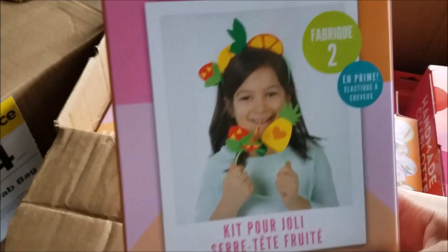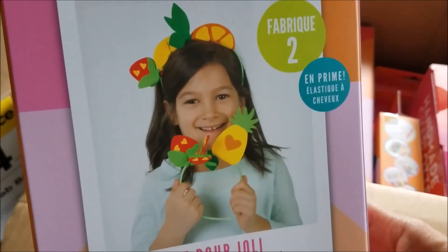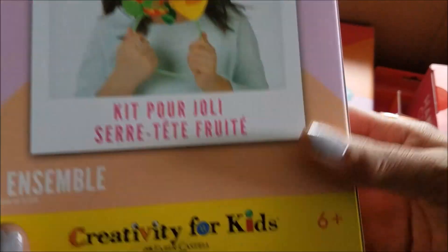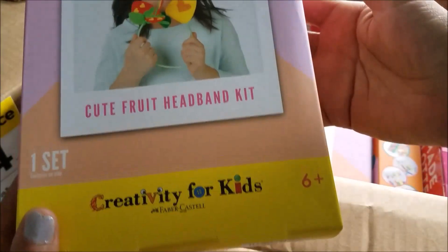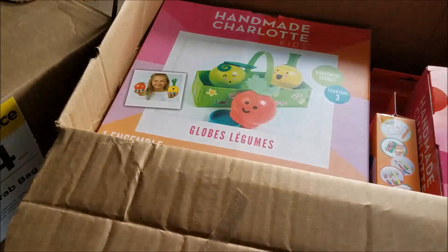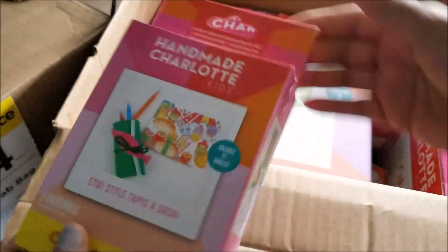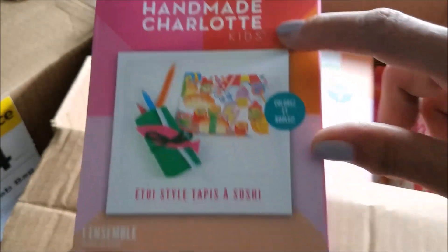Next up is Charlotte for Kids — you make this little thing here, it's like a little headband that kind of looks like a strawberry. The age on this is six and up. That's all that's in it — you make a little headband. It doesn't have a price, and it says it makes two of them. I think this whole bag is the Handmade Charlotte brand.